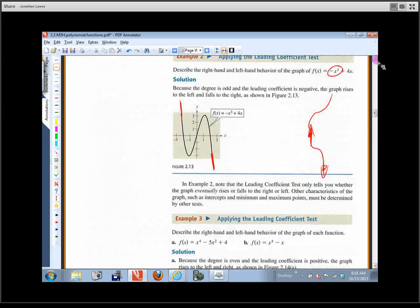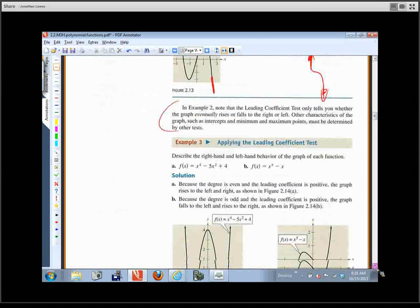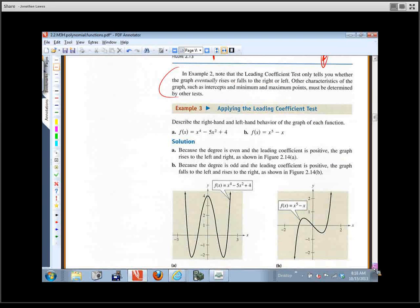It's just pointing out that eventually we're describing what it's doing — what's it doing out near the ends as we go toward negative infinity or positive infinity. If it's x to the fourth, it starts up here and ends up here. If it's x to the fifth, it does something like that. Odd degree — it's going to start and end in different places. Even degree — it's going to start up here and end up here, or start down here and end down here. Kind of an S-shape for odds, kind of a U-shape for evens.